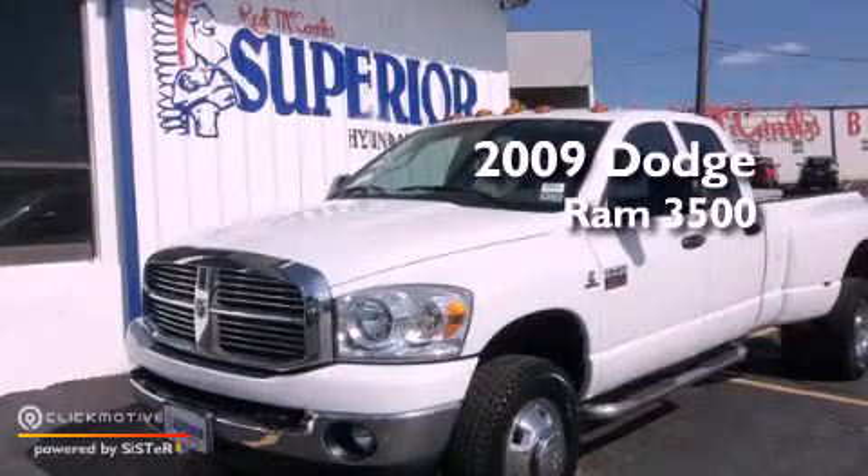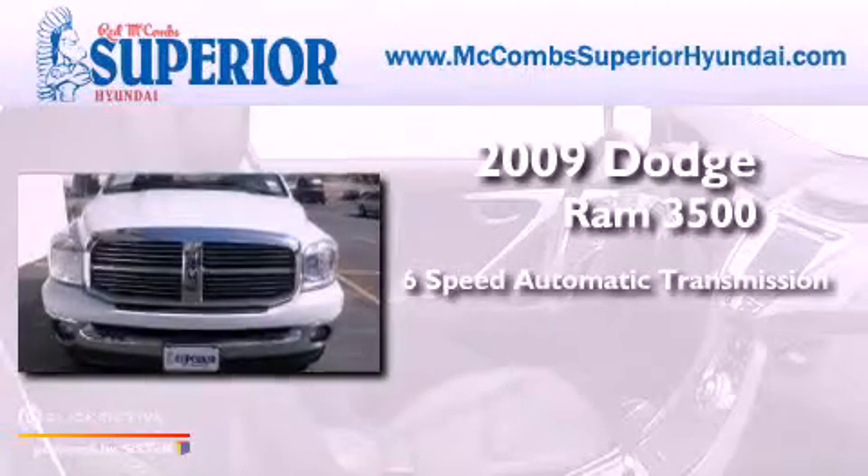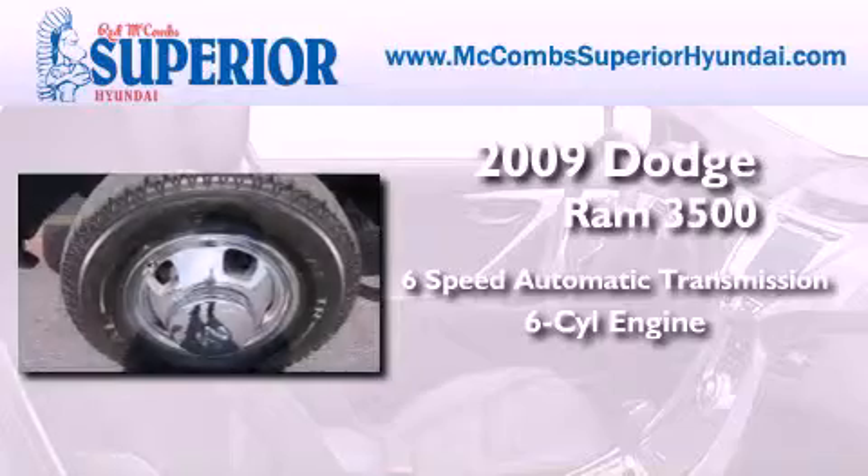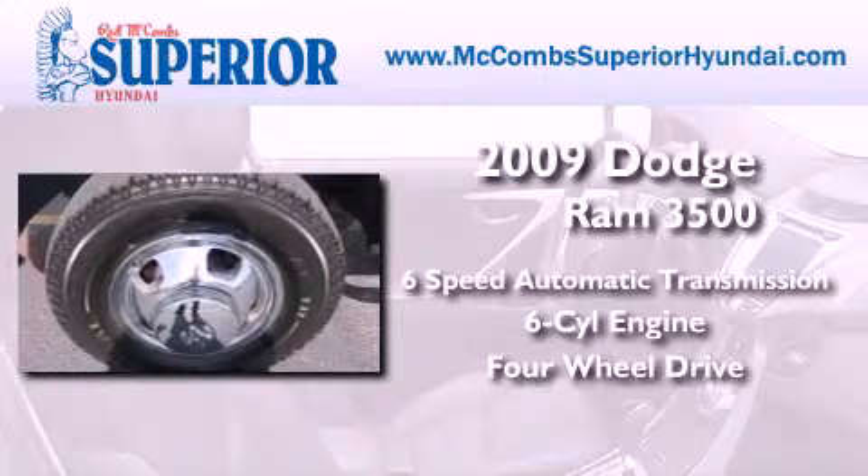This is a 2009 Dodge Ram 3500. This truck has a six-speed automatic transmission, an inline six-cylinder engine, and the added capability of four-wheel drive.